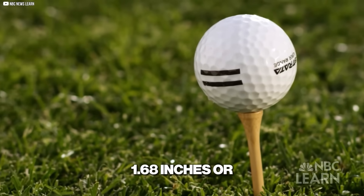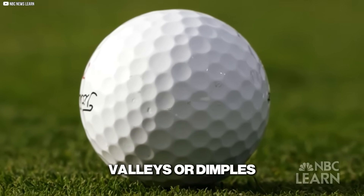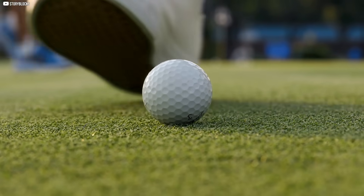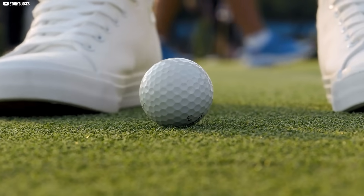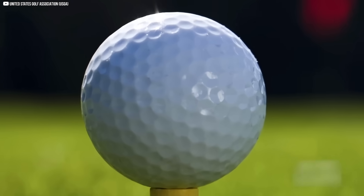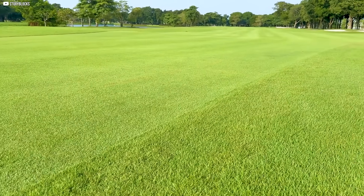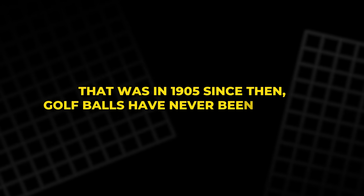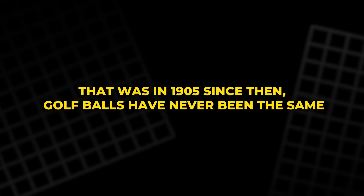It's a small sphere, about 1.68 inches or larger, with a lot of valleys or dimples. This started with a small mistake. A golf ball got damaged — a few dents, nothing special. But when someone hit it, it flew farther than any smooth ball ever had. That was in 1905. Since then, golf balls have never been the same.